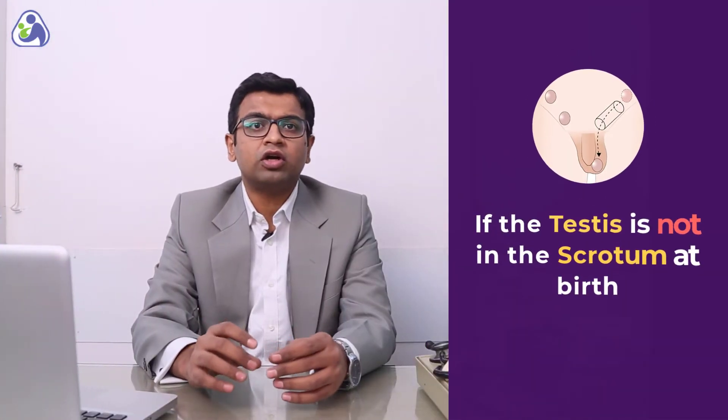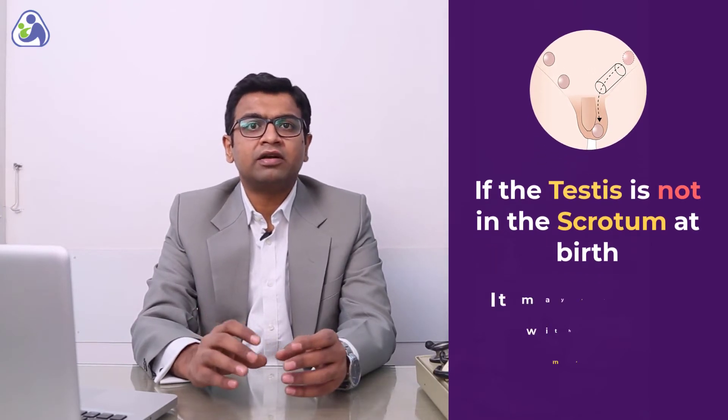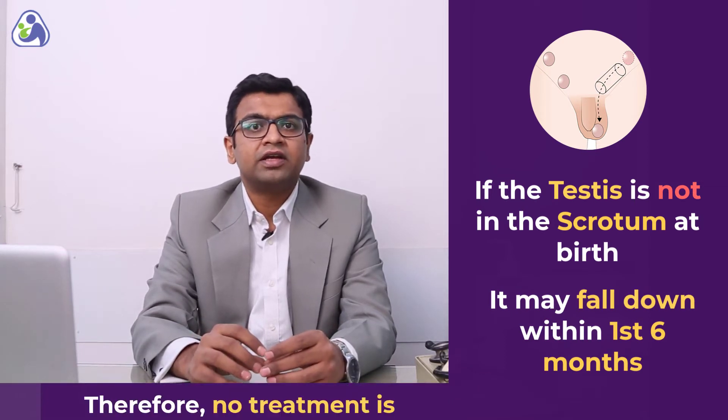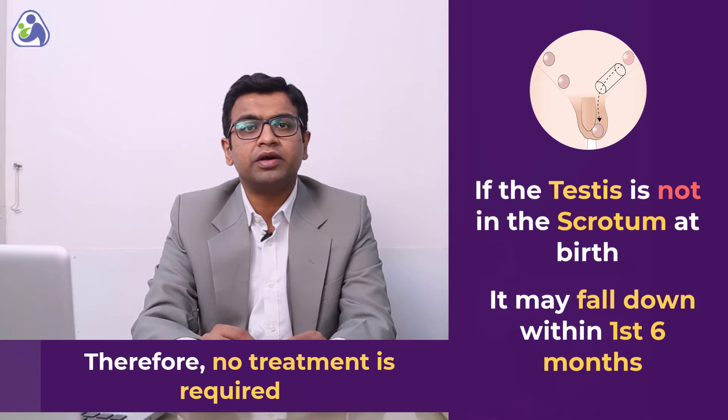If the testis is not in the scrotum at birth, it is still believed that in the first 6 months, the testis will fall down by itself. Therefore, no treatment is required during this period.